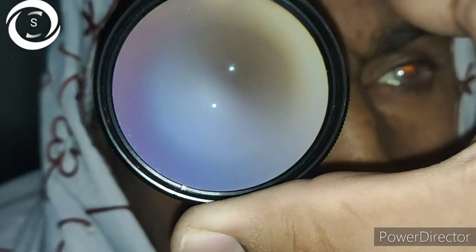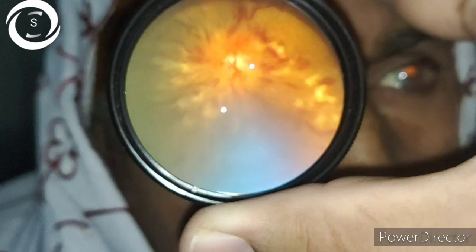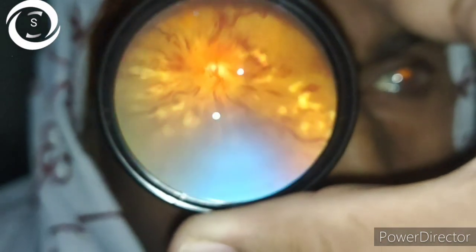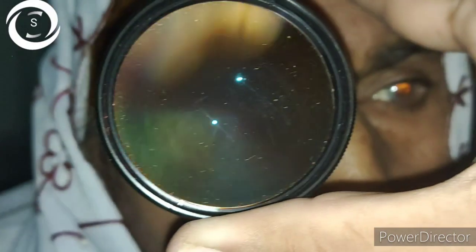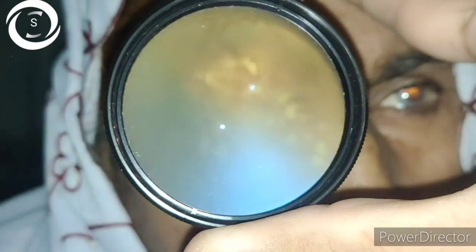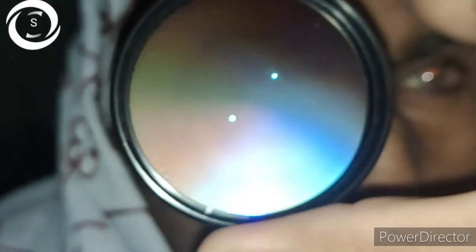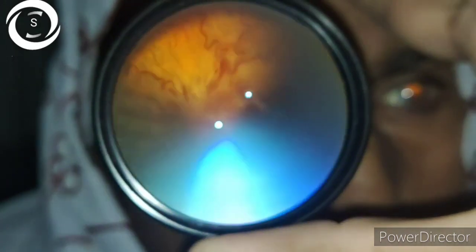The mystery is now clear — those who identified central retinal vein occlusion are correct. The two most common causes of CRVO are glaucoma and hypertension, with hypertension being the most common. Whenever you encounter a picture of CRVO, always check the blood pressure — and in this case, hypertension was indeed the cause.